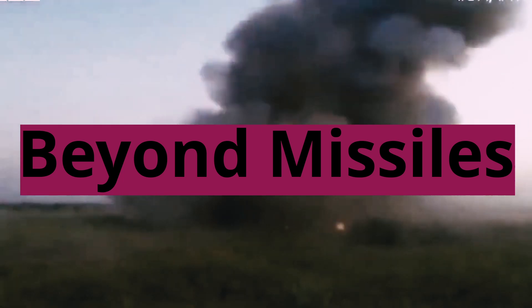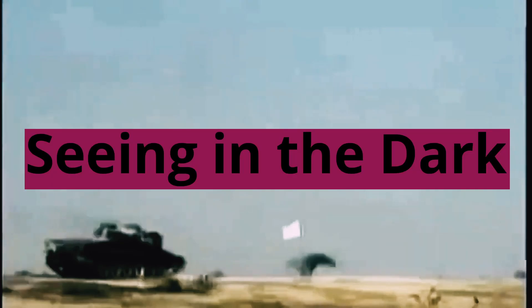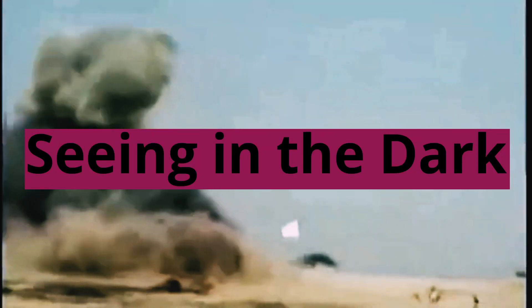Namika's firepower doesn't stop at the NAG missiles. It also packs a punch with a 12.7mm machine gun capable of suppressing enemy infantry and engaging light armored vehicles. This dual-threat capability makes Namika a versatile asset on the battlefield, adaptable to various combat scenarios.